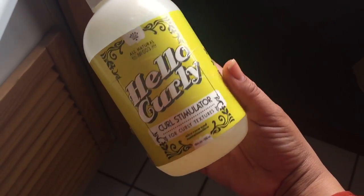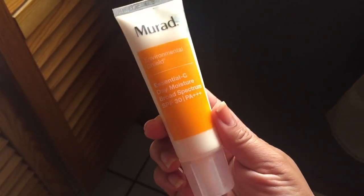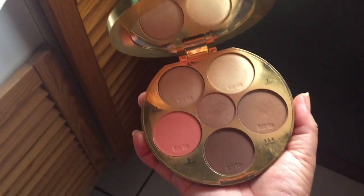Now we're going to get ready and move on to makeup. I'm back and dressed — this is how I've been going to my events. Since it's been raining, I've been wearing either my pony or my Amazing Beauty hair. For makeup, I have the Hello Curly curl stimulator gel, which I've been using to style my hair on curly days. I've also been using the Murad Essential-C Day Moisture SPF 30 — it really wakes up the skin with a citrus scent. For lips, I have the NYX Soft Matte Lip Cream in Abu Dhabi.